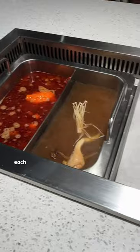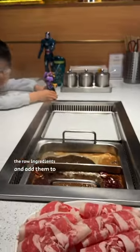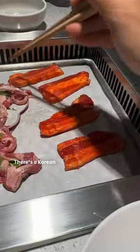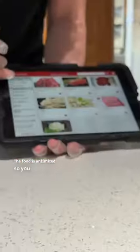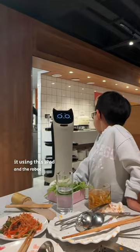If you didn't know how it works, each table is a cooker and you order the raw ingredients and add them to the boiling broth yourself. There's a Korean barbecue grill too for marinated grilled meats. The food is unlimited so you just order it using this iPad and the robot brings it to you.